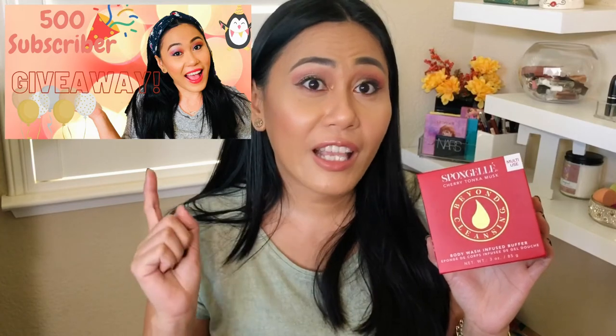Another item is the Sponge Gel Tonka Musk Infused Buffer body buffer. I've been getting sponge gels and decided I'm going to collect them to gift during the holiday season. I also have one in my 500-subscriber giveaway — check the video in the cards and description below. The scent is good for the most part, not my favorite. It's priced at $20 on BoxyCharm.